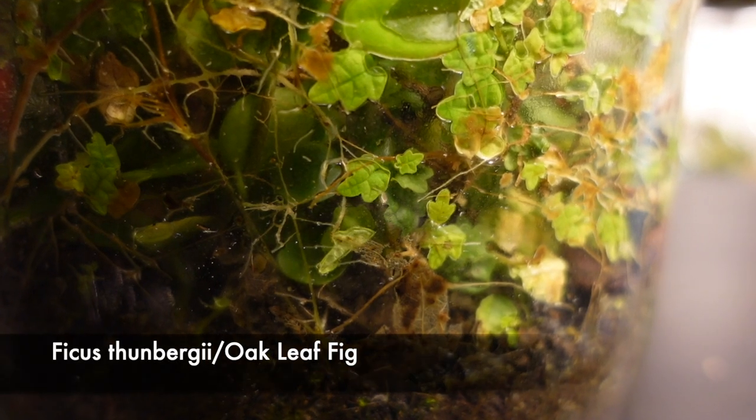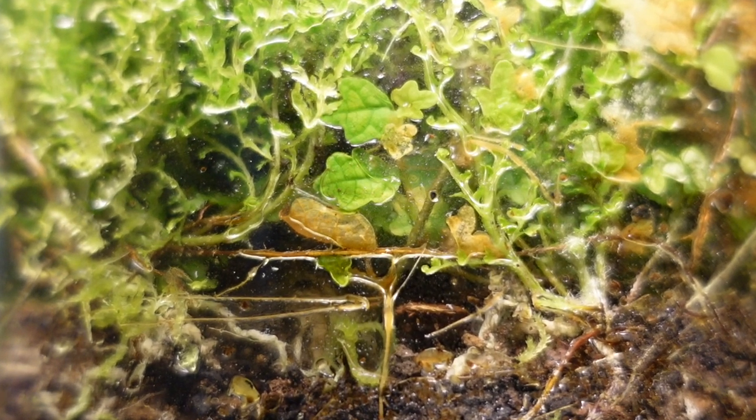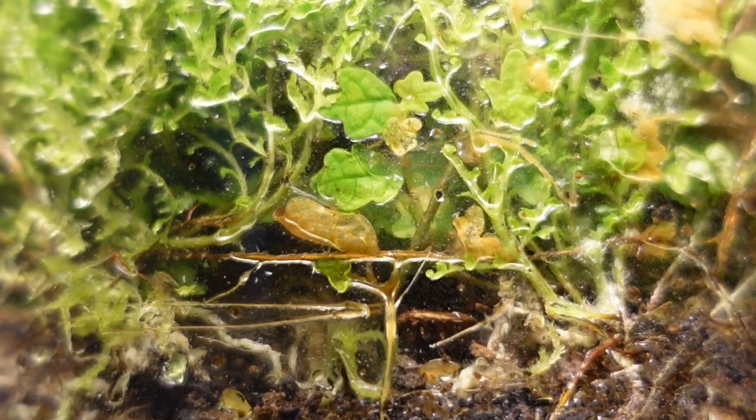The Ficus thunbergii, or oak leaf fig, has grown healthily too, but I have noticed quite a few of the leaves have rotted away. Thankfully the plants are constantly pushing out new leaves, so long may that continue.